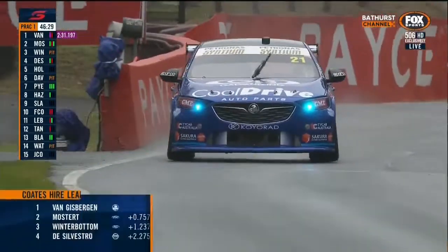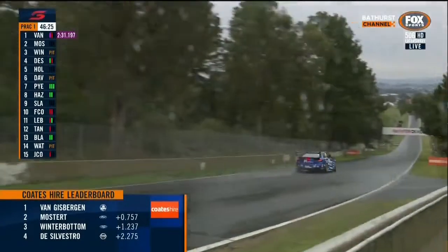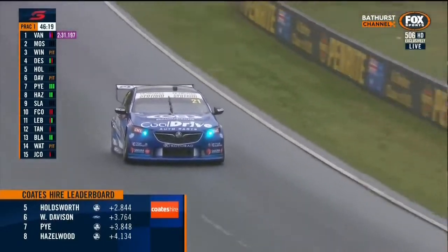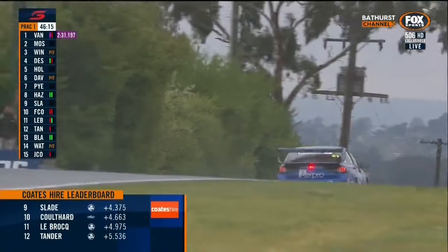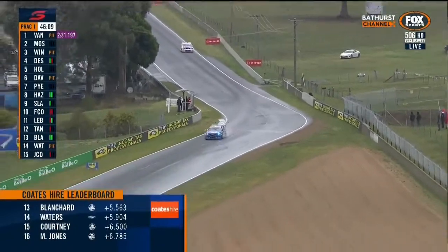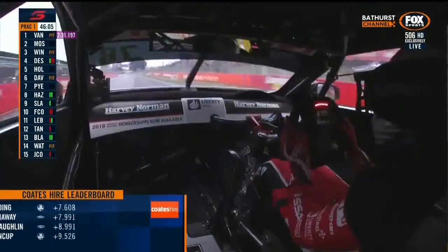This is Tim Blanchard, car number 21, Cool Drive entry operated by Brad Jones Racing, driving with Dale Wood this weekend. As he sits in building position, Tim Blanchard's done a 36. The best time we've seen out there is Van Gisbergen's 31. In the same session last year in dry conditions, the best time achieved was Chas Mostert's two minute and six second lap.